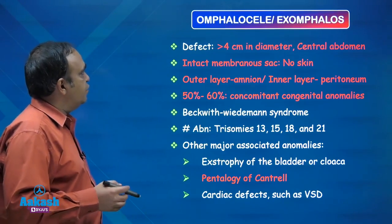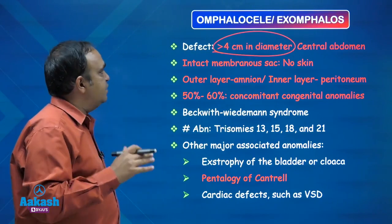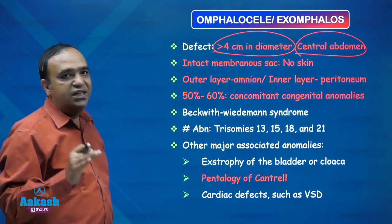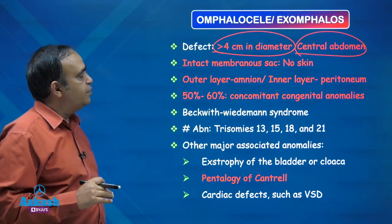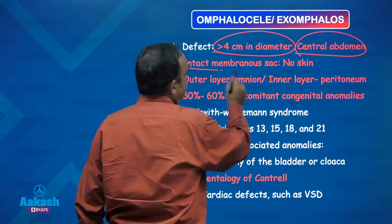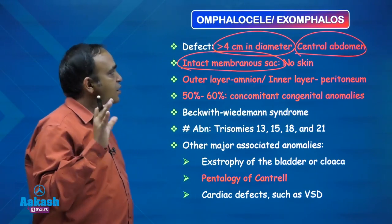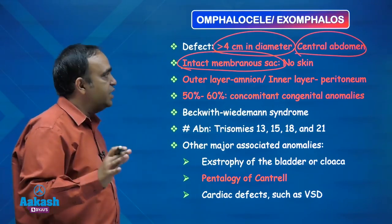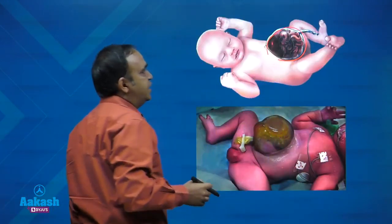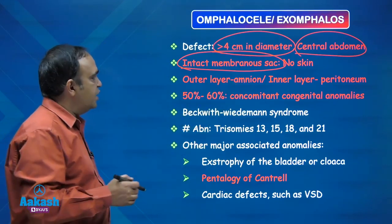Now omphalocele: the defect here is bigger — in gastroschisis it was less than 4 centimetres, here it is more than 4. The defect in omphalocele is in the central abdomen, whereas it was on the right side of the umbilical cord in gastroschisis. Another point of difference is that in omphalocele the prolapsed bowel is covered by some covering — it has a membranous sac. Though there is no skin, as you can see in the picture, it is covered with a membranous sac composed of an outer amniotic layer and an inner peritoneal layer.